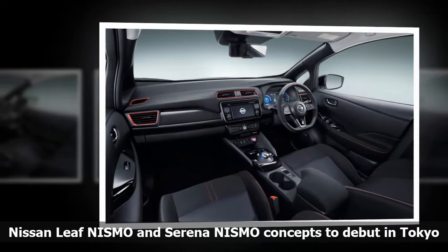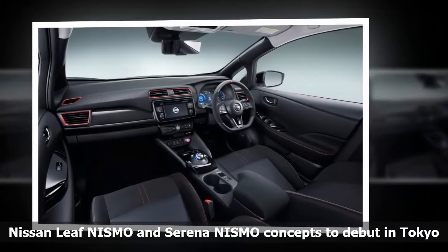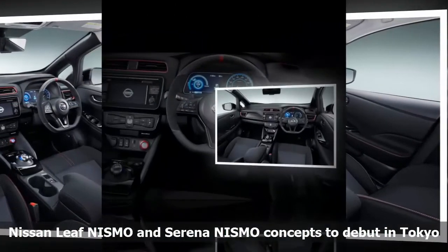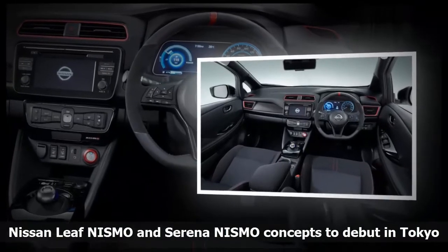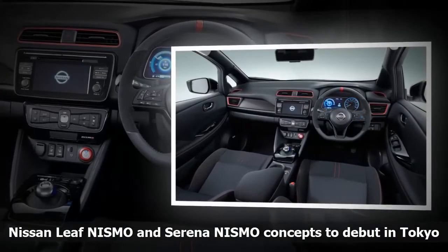Nissan says the Leaf Nismo concept has a sporty Nismo exterior with parts that help enhance aerodynamic performance and reduce lift. The interior is black with red accents. The concept also gets a sport-tuned suspension and high-performance tires along with a custom-tuned computer to improve acceleration. We've driven the 2018 Leaf — for more details, check out that story.